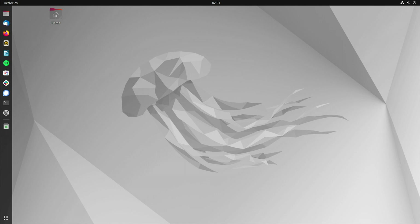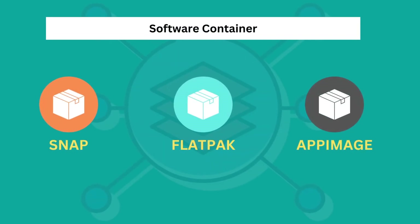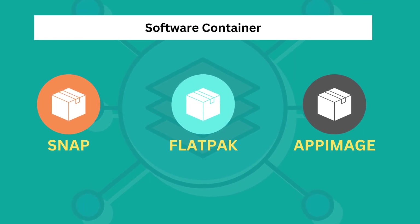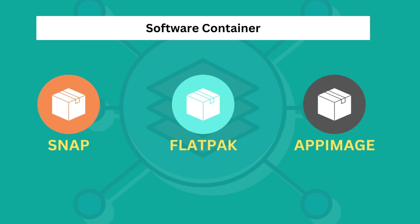In my experience, this can also be very positive if only selective PPAs from reputable developers or projects are included — for example, the PPA from KeePassXC or Nextcloud developers. If you don't like PPA, you can also use software containers. By default, Ubuntu offers Canonical's own Snap solution. However, the Snap alternative Flatpak could also be included and used under Ubuntu.